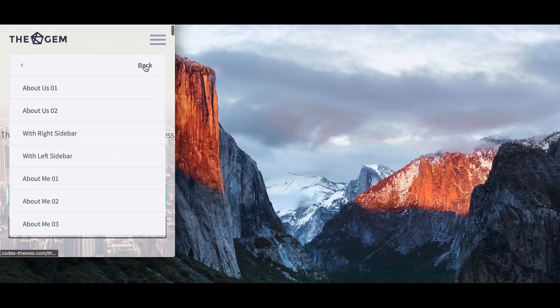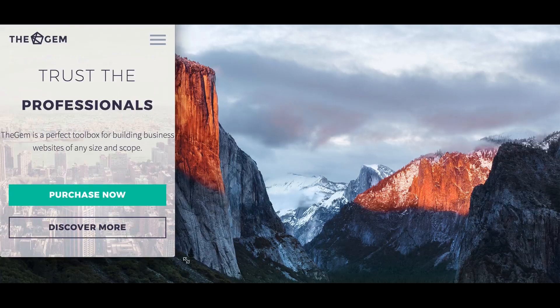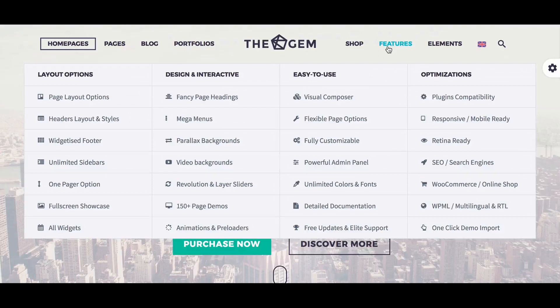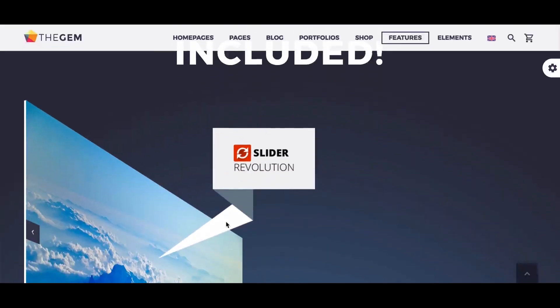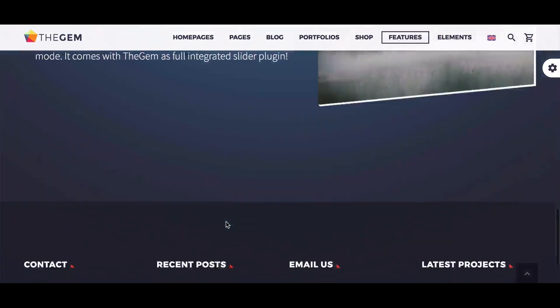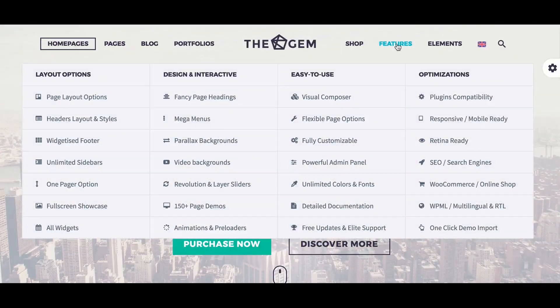The only minor issue with mobile is that it can be a little laggy in some places. In a list that has many themes packed with features, The Gem is only one of two that scores a perfect 10 for functionality. It also has its own custom sliders, Revolution and Layer, each of which come with some cool 2D and 3D animations to choose from. In addition to the great selection of pre-designed layouts, it comes with a number of widgets and elements specific to its niche.